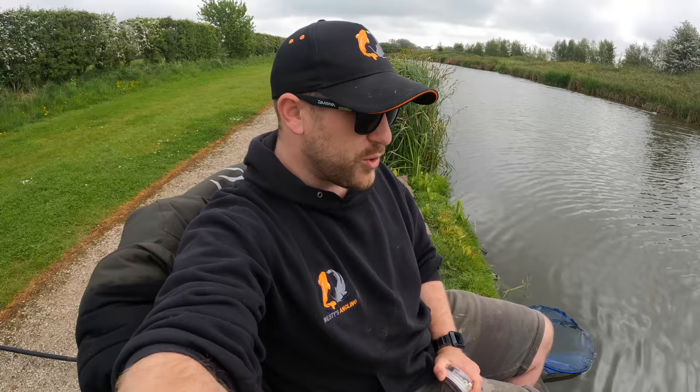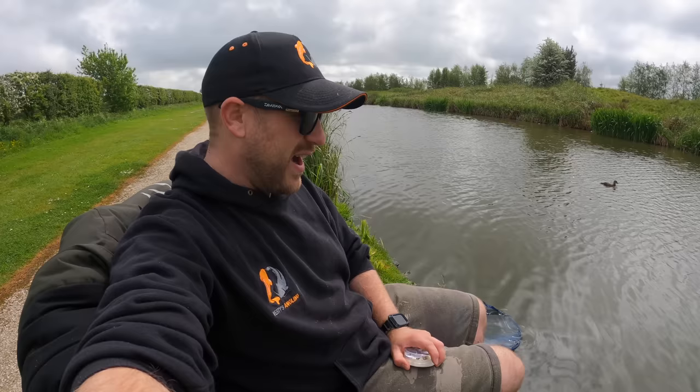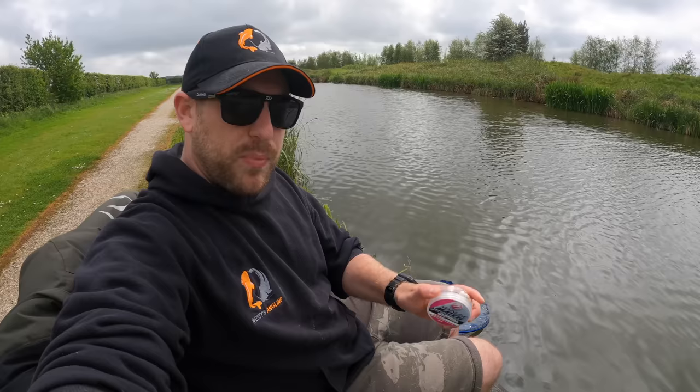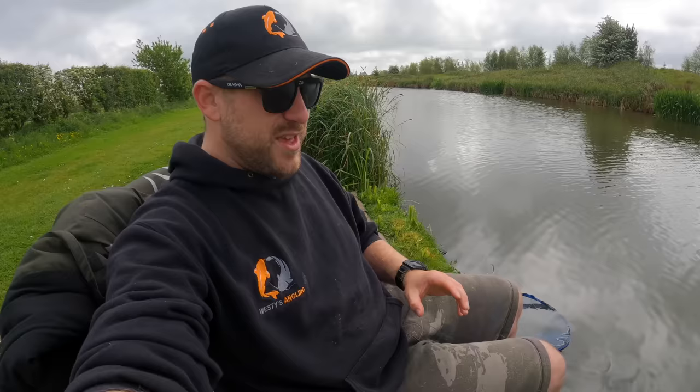Okay folks, we're going to call it a day and get packed up. The Mainline Cell wafters definitely get the Westy's Angling thumbs up - I've had a really good day on them today, caught plenty of fish and multiple species. I've had some nice carp considering it's been bank holiday weekend and the amount of bait that's probably gone in. I think my peg's been more productive than my dad's - maybe it's just a little bit deeper in my margin. Cell wafters are definitely worth trying. If you have any questions drop a comment below, if you're not already subscribed now's your chance, and don't forget to hit that bell icon. Thanks very much for watching and I'll see you in the next Westy's Angling.